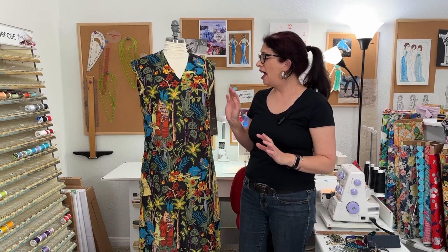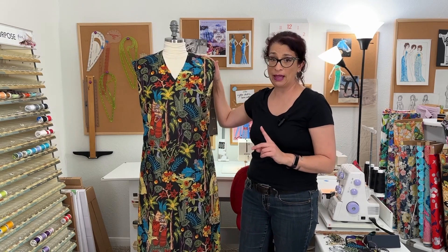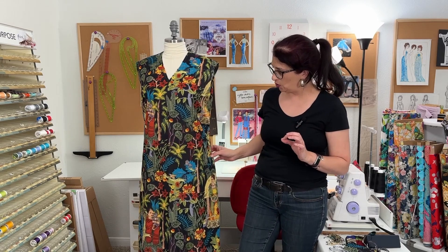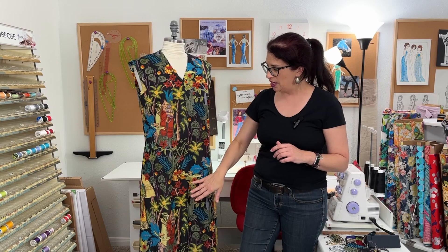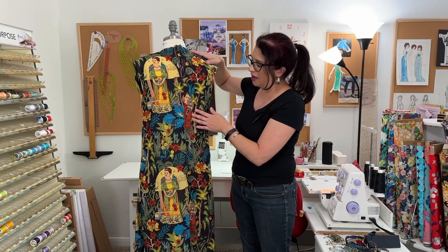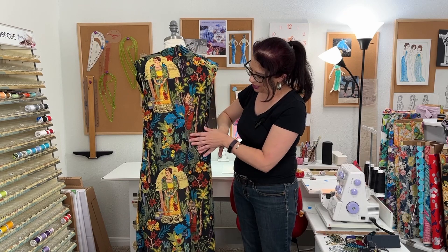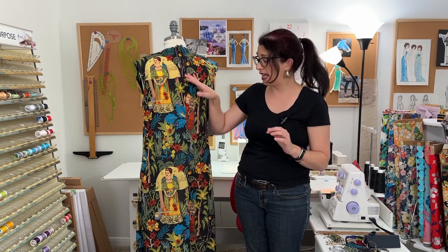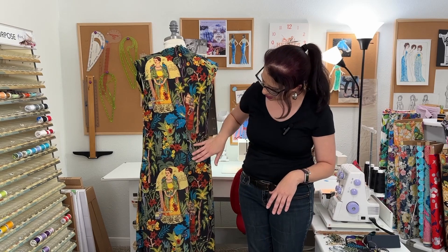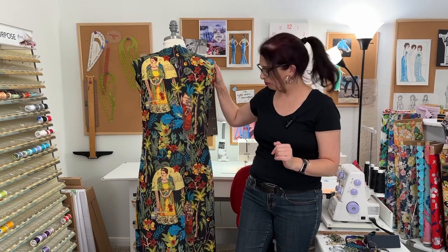So far I have the bust darts, side seams, and center back seam in. With a print this large it was very difficult to get both Fridas on the fabric with the width of the pattern pieces, and the center front was cut on the fold making it challenging to see what was on the bottom side. I did get yellow Frida on the back, and the other Frida is kind of on the center back seam — I tried to match it as best I could. I didn't cut her face in half, so that was my goal and I'm happy with how it turned out.